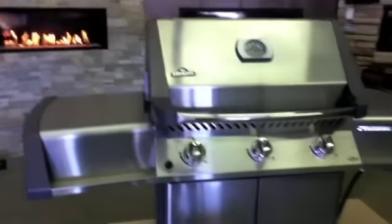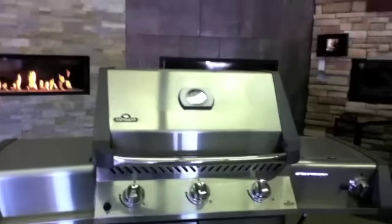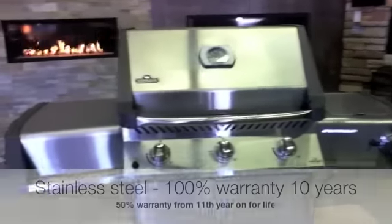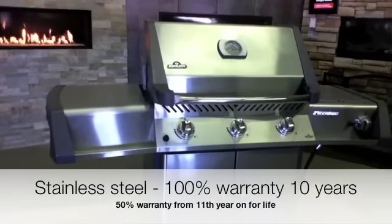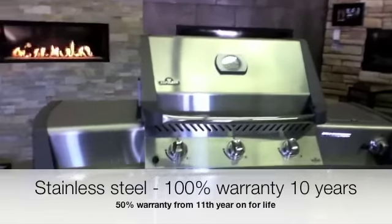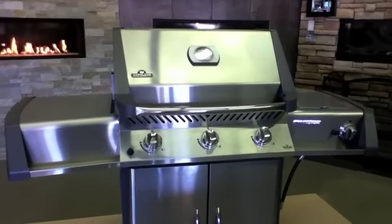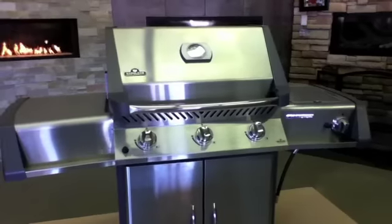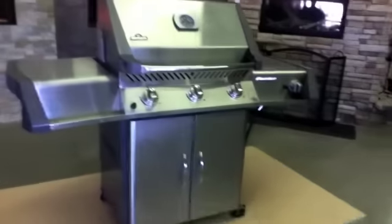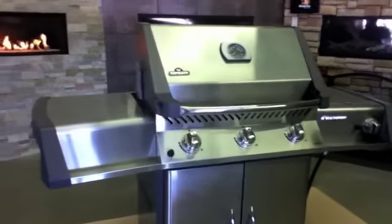No sideburner, no rotisserie. The body is all stainless steel — the shells, the doors, the knobs, the front panel, the lid. Napoleon warrants this stainless steel 10 years to lifetime, which is actually what they call a President's Limited Lifetime Warranty. It gives 10 years full warranty and then prorates from then on, meaning from the 11th year on for life, they will pay 50% of replacement cost. That's not a bad warranty, and it tells you it's good quality stainless steel.